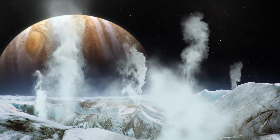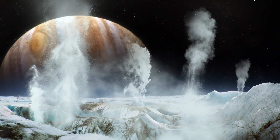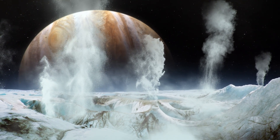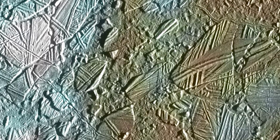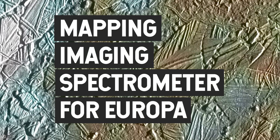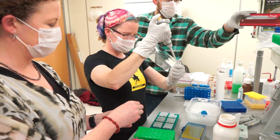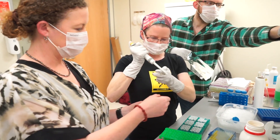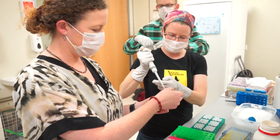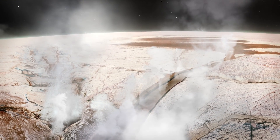Although Europa isn't the only icy moon in our solar system, NASA has identified it as one of those places with key astrobiological potential. Morgan is a collaborator on the Mapping Imaging Spectrometer for Europa, an instrument selected for NASA's next mission to Jupiter's icy moon. But she's also more than just a scientist working in a laboratory — she's preparing future NASA missions for success on the surface of alien worlds.